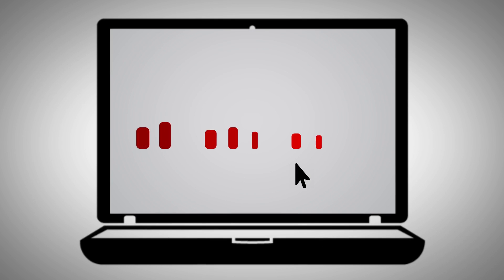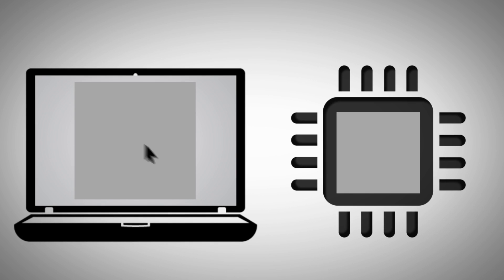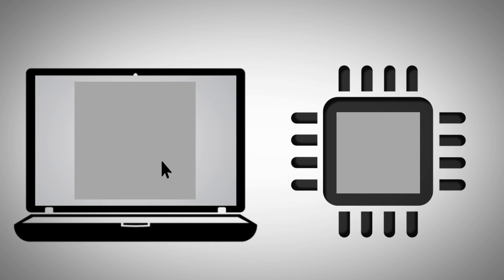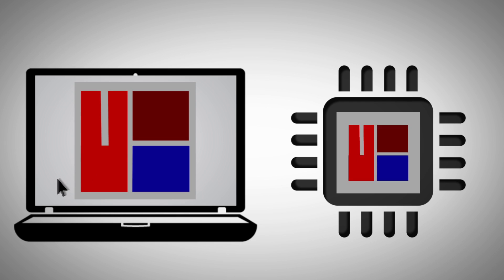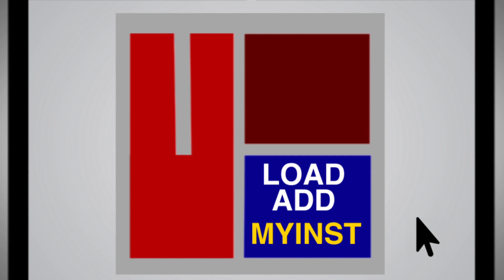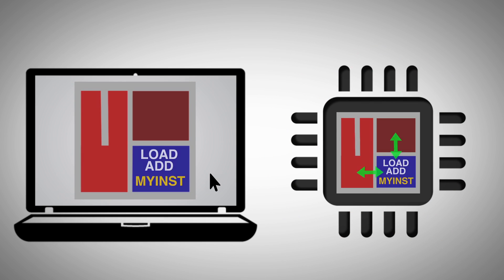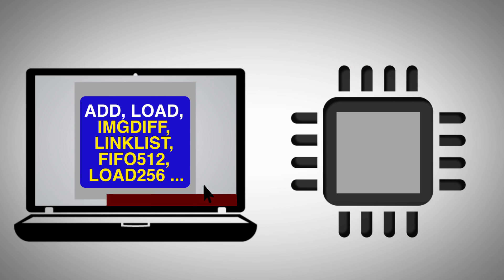With Tensilica, you can choose the level of optimization for any processor by using an off-the-shelf core and adding predefined functionality in minutes with only a few clicks of a button — capturing a key differentiating insight using only a few custom instructions or application-specific I/O, or simply going all out and creating your own proprietary instruction set.